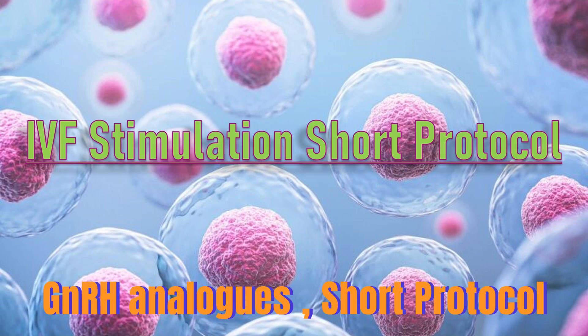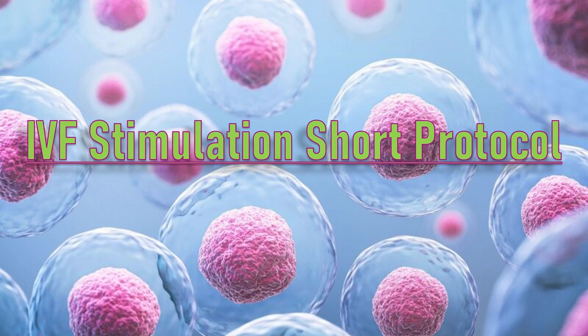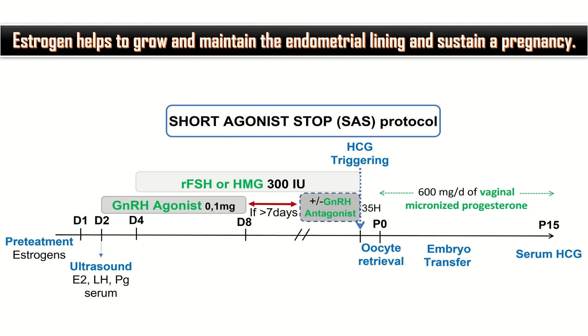AVF stimulation short protocol is the topic of our discussion today. Pre-treatment estrogen helps to grow and maintain the endometrial lining and sustain a pregnancy.